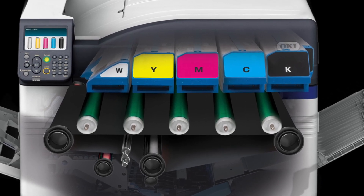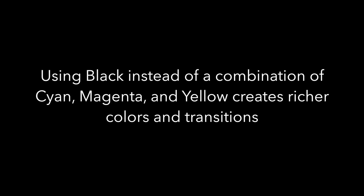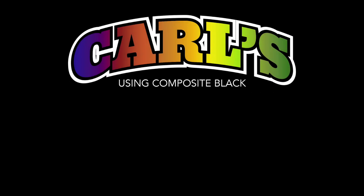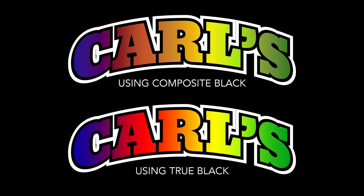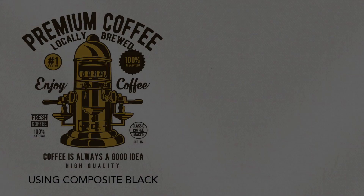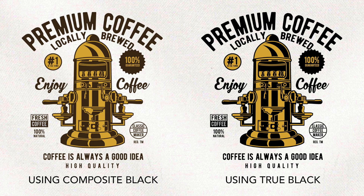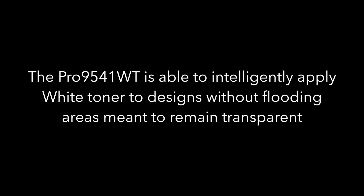Dedicated black toner station. The Pro 9541WT houses five stations — cyan, magenta, yellow, white, and black. Using black instead of a combination of cyan, magenta, and yellow creates richer colors and transitions. Using black toner also creates truer darks on light garments and holds fine detail better on hard goods.